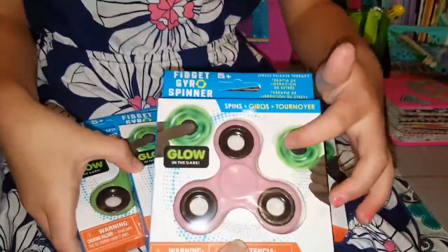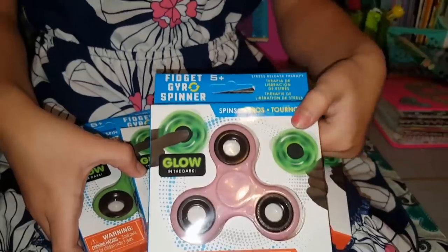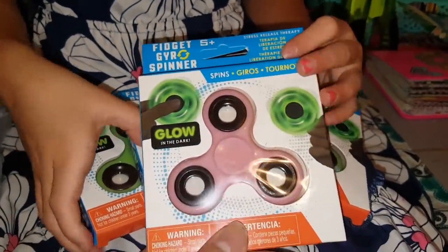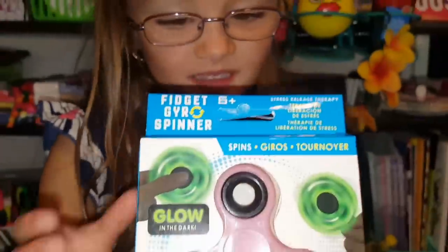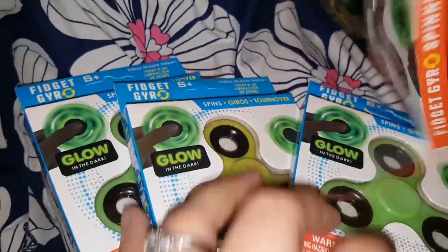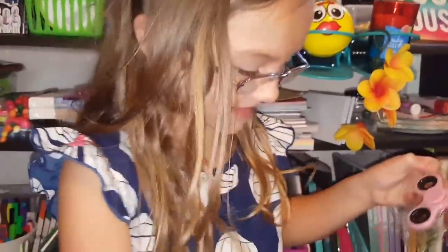Indies go up and this one's mine. You got a pink fidget gyro spinner and the best thing about it is it glows in the dark! We got a pink one, a green one, a yellow one, and another green one. And all of these glow in the dark.